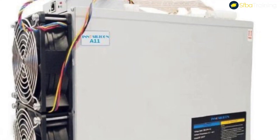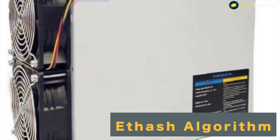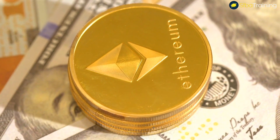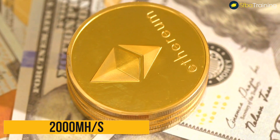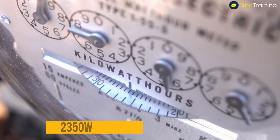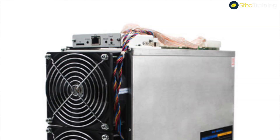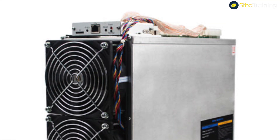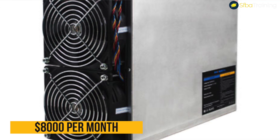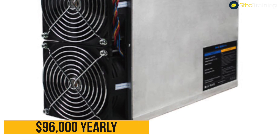The InnoSilicon A11 Pro is mining equipment that works over the Ethash algorithm. It mines Ethereum at a maximum hash rate of 2,000 megahashes per second with a power consumption of 2,350 watts. In all aspects, InnoSilicon A11 Pro is very profitable — it's currently making around $8,000 per month, which translates to around $96,000 yearly.